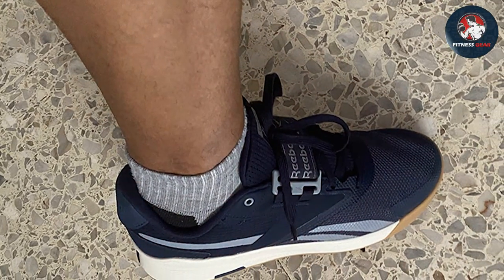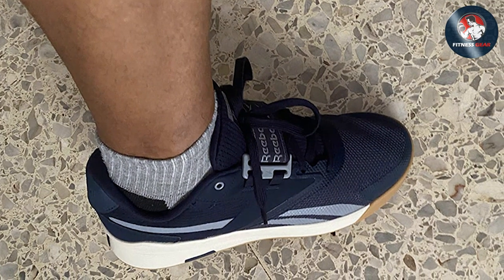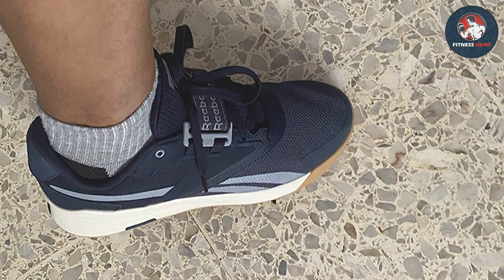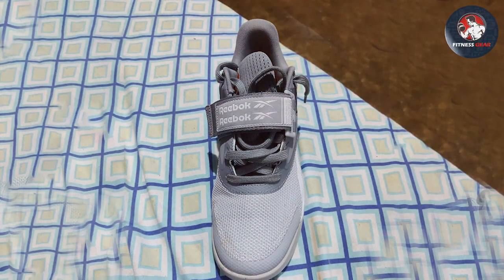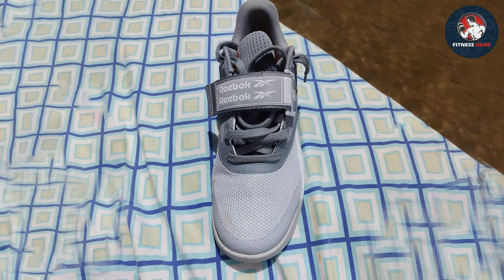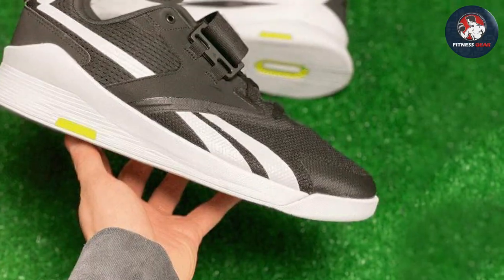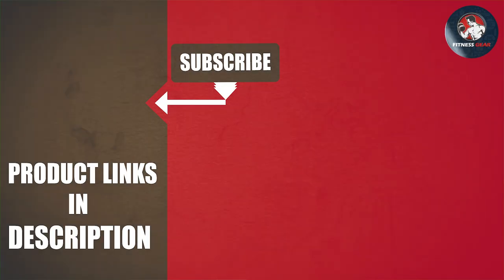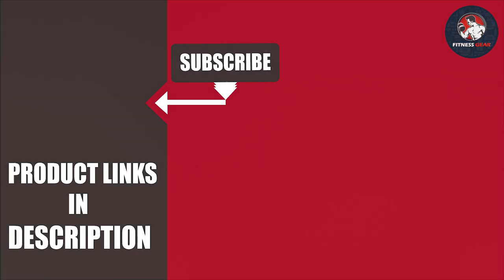Reebok's attention to detail shines through in the Lifter PR, making it a go-to choice for serious lifters. Elevate your weightlifting experience with these cross trainers that seamlessly marry form and function. Thanks for joining me on this journey through the best fitness shoes. If you found a perfect match or have a favorite pair, let me know in the comments below. Don't forget to hit that like button if you enjoyed today's video and subscribe for more fitness insights. Until next time, keep moving, stay active, and remember — the right shoes can take you places. See you in the next video.